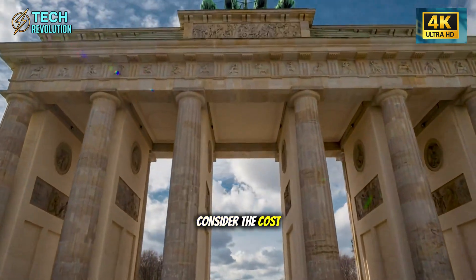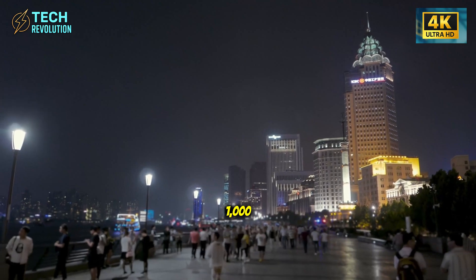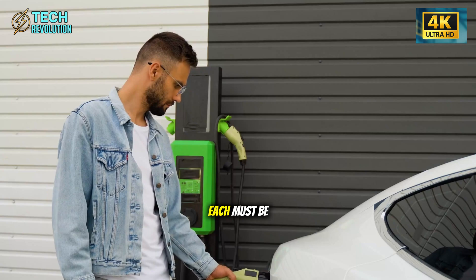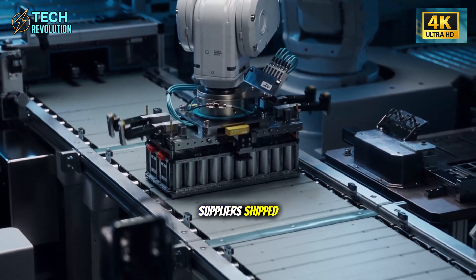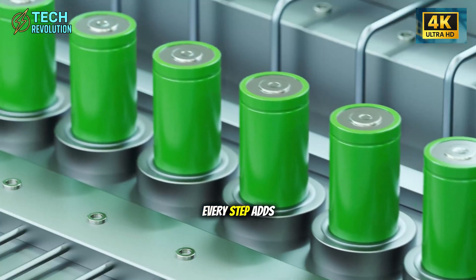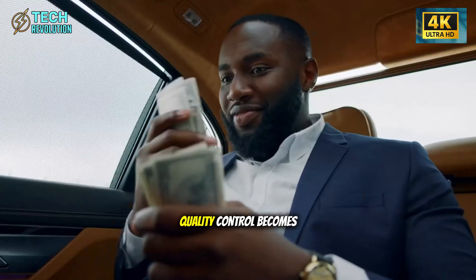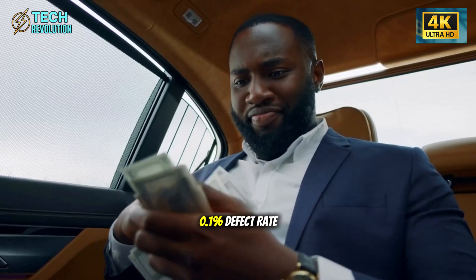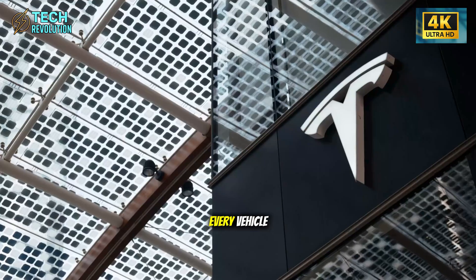Consider the cost breakdown. Every traditional car body requires approximately 1,000 to 1,200 individual parts. Each must be designed, manufactured by suppliers, shipped, inventoried, and installed. Every step adds cost, time, and opportunities for error. Quality control becomes a nightmare, because even a 0.1% defect rate means problems in every vehicle.